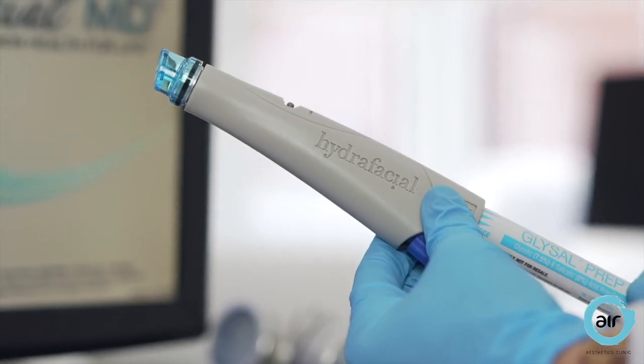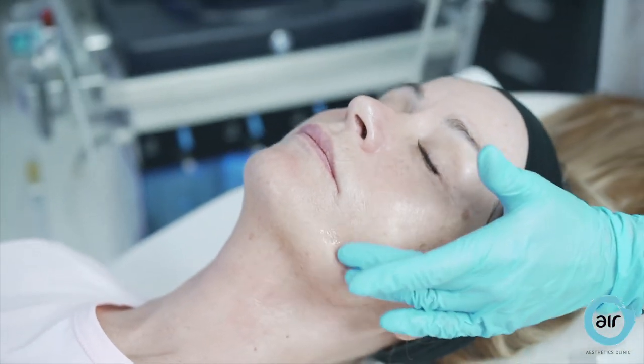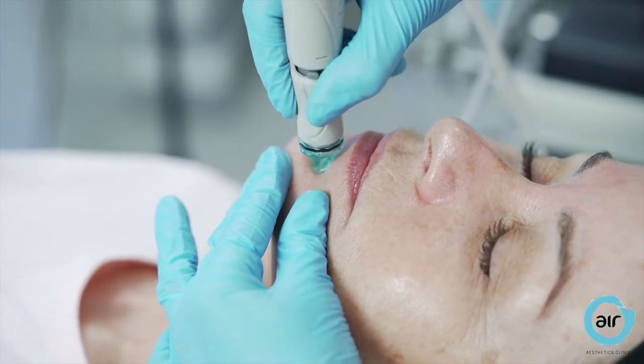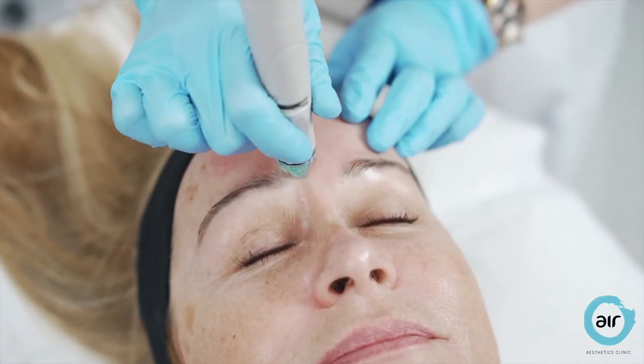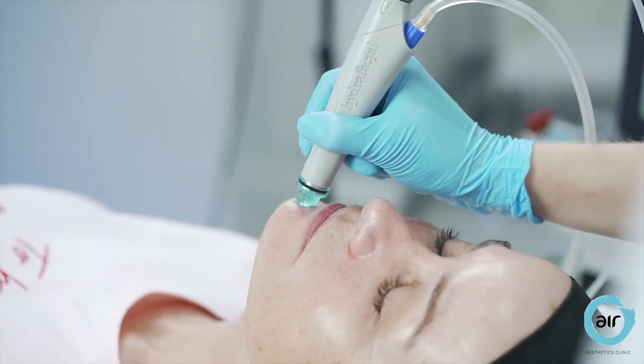A gentle peel comes next — the ingredients brighten the skin and help thicken it over time. Step 4 is where blackheads and oil deposits are gently extracted with antibacterial honey extracts, leaving my skin exceptionally smooth and very clean.